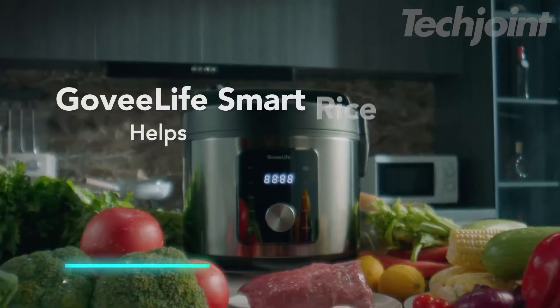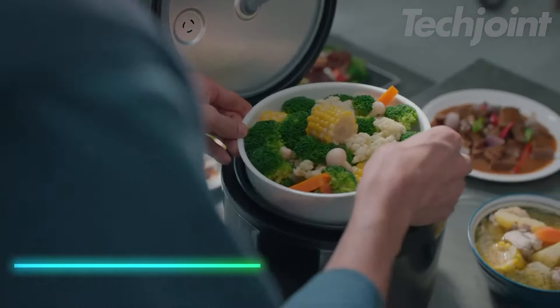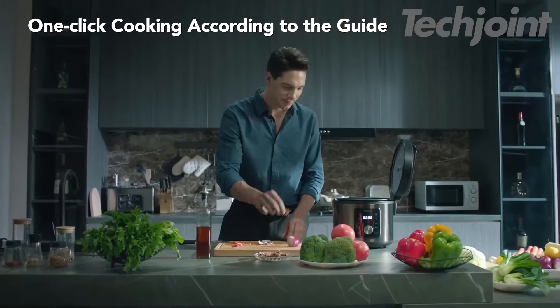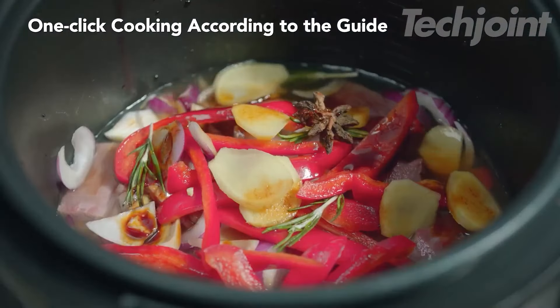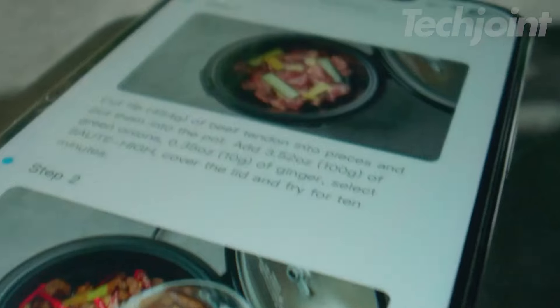If preparing meals efficiently and conveniently sounds appealing, this smart rice cooker offers multiple cooking functions in one appliance. The adjustable rotation button and digital panel make it easy to switch between functions and monitor the cooking process. You can connect to a smart app for recipe ideas and control cooking remotely, including compatibility with Alexa.